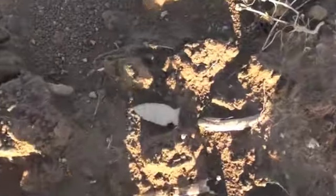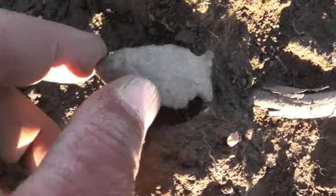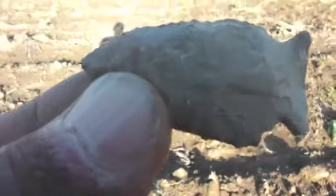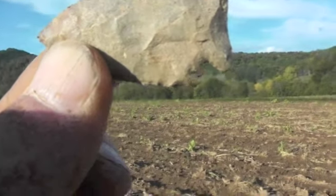Look at this little baby. Ain't that sweet? That's a pretty good piece. I'm sure glad to find it. Got a little while longer - I'm off here.